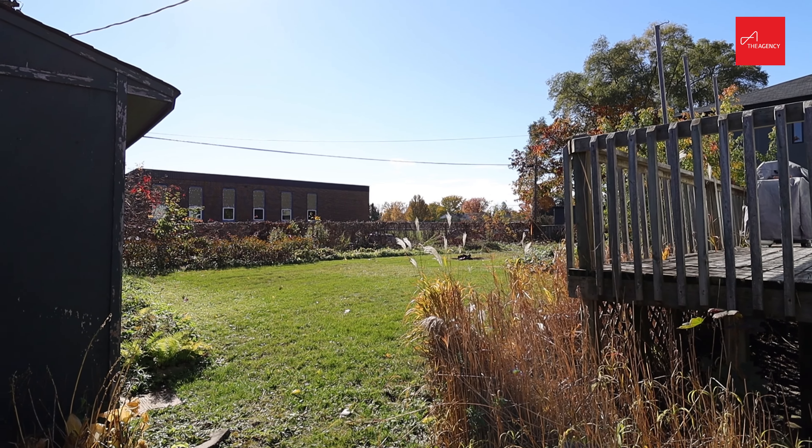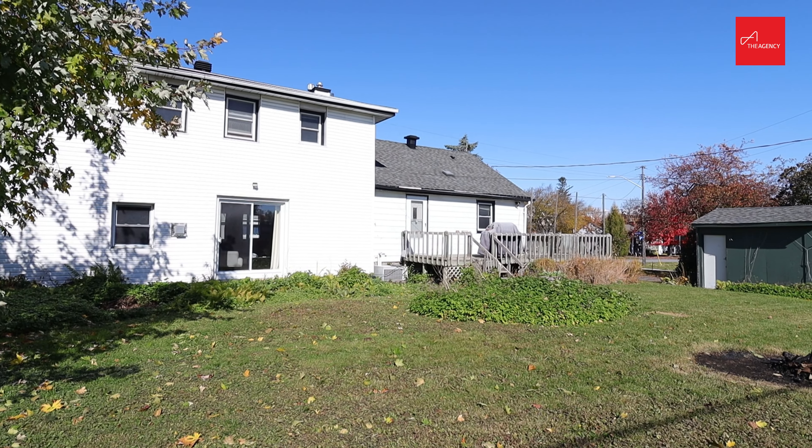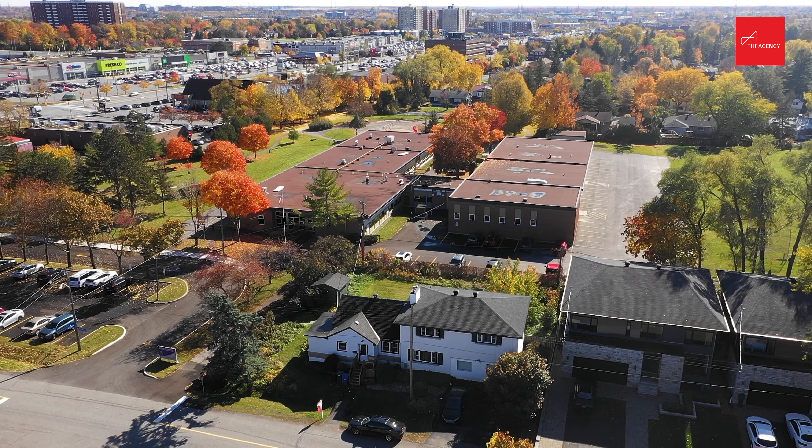Location is prime — walking distance to many shops, restaurants, parks and great schools. Quick access to the 417 and a quick drive downtown.